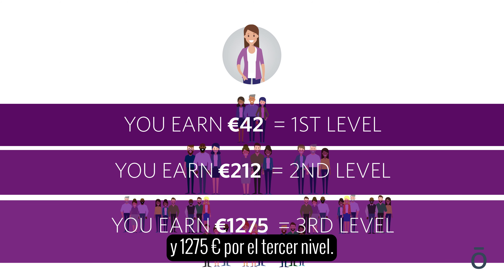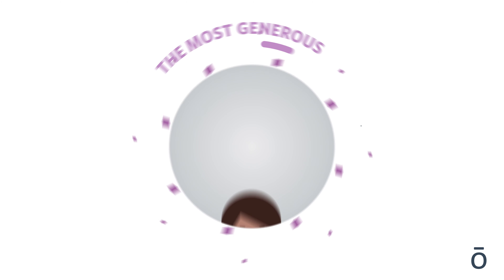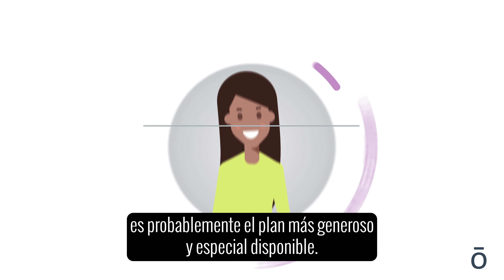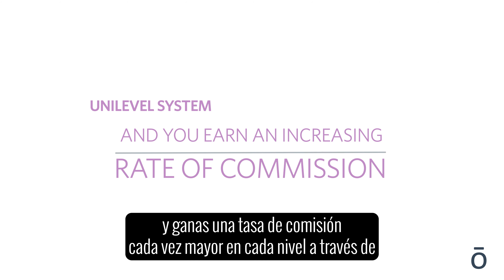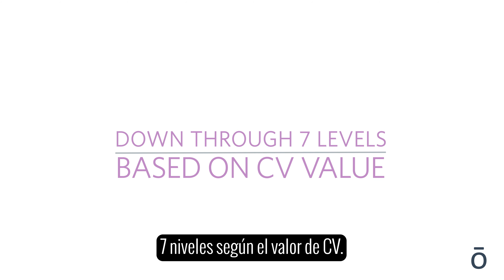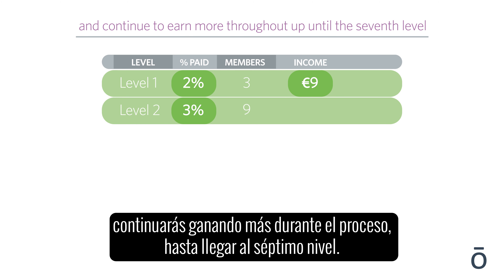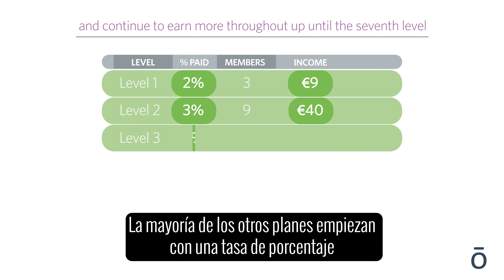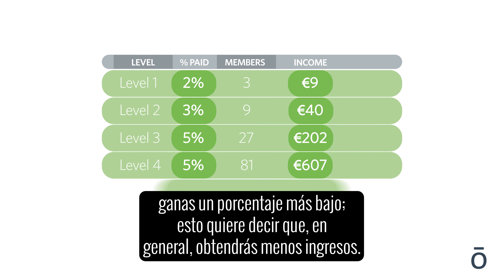doTERRA's main bonus is called the unilevel organizational bonus, and is perhaps the most generous and unique plan available. All accounts after 60 days are placed in a unilevel system, and you earn an increasing rate of commission on each level down through seven levels based on CV value — starting at 2% on the first level and continuing to earn more up through the seventh level. Most other plans start you at a higher percentage that decreases as levels deepen, meaning overall less income for you.